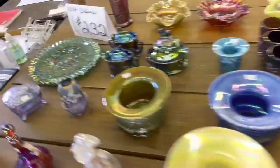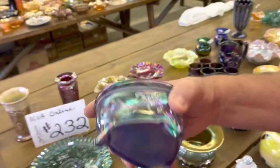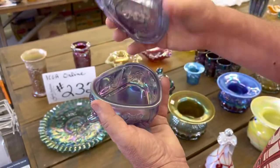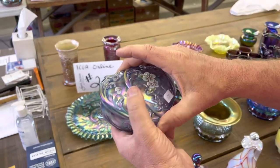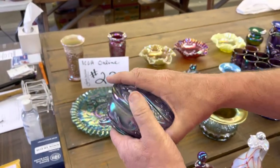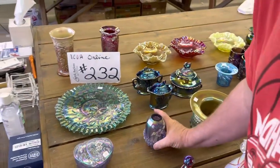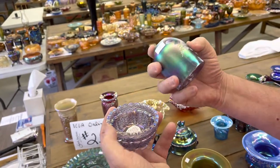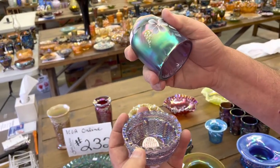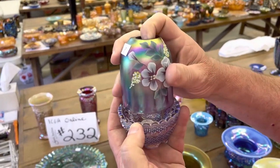Right behind that is a heart-shaped box. We're both getting over a cold, so we both sound stuffed up. Here's the decoration on that, but it is not signed anything. Here is a fairy lamp — decorated — and this is signed, hand painted by N. Kelly.